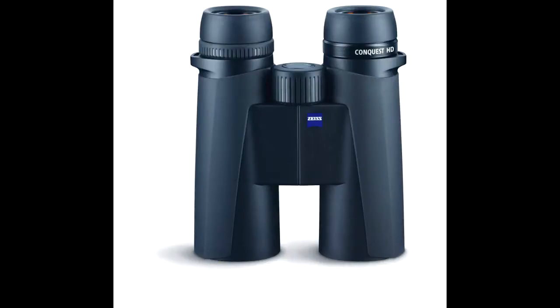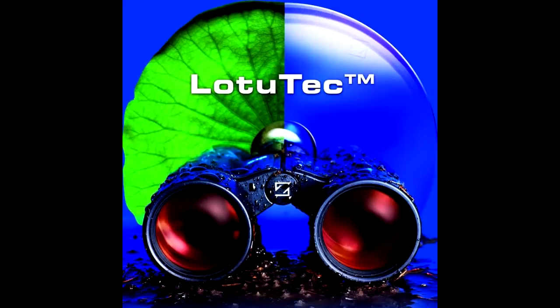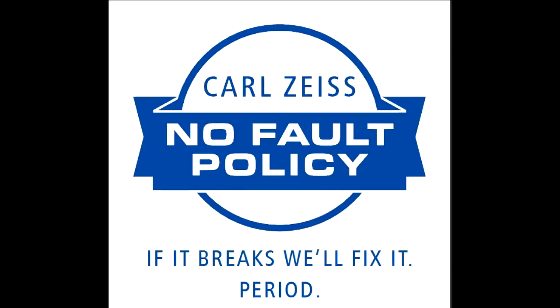And now, the Conquest HD brings that view to a whole new class of affordable premium optics. HD lens system with ED glass. Low light protective coatings. Elegant design and comfortable grip. Wide fields of view. Close focus. German craftsmanship. Covered by the new five-year no-fault policy.